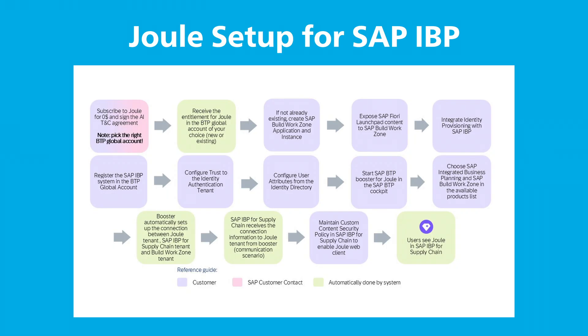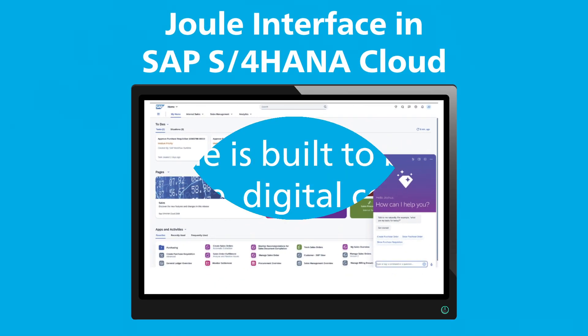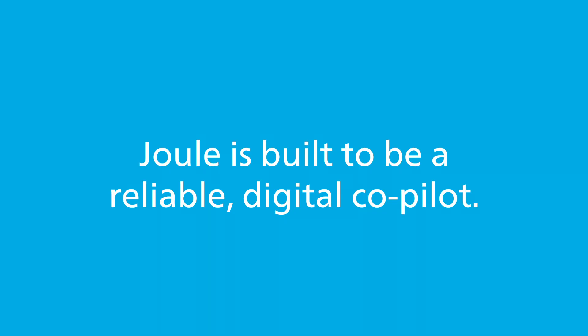Juul helps reduce manual effort by surfacing insights, automating routine tasks, and simplifying complex workflows. Whether it's assisting with analytics, finance, HR, or procurement, Juul is built to be a reliable digital co-pilot.